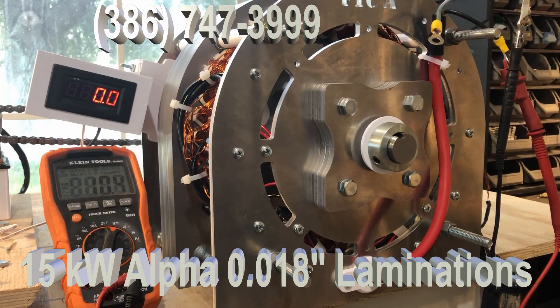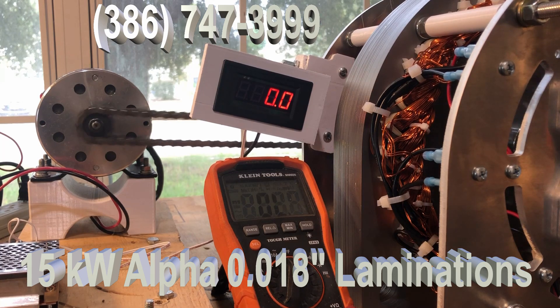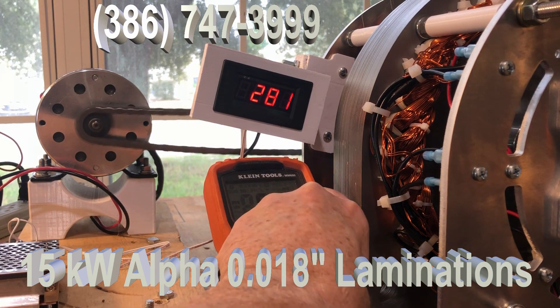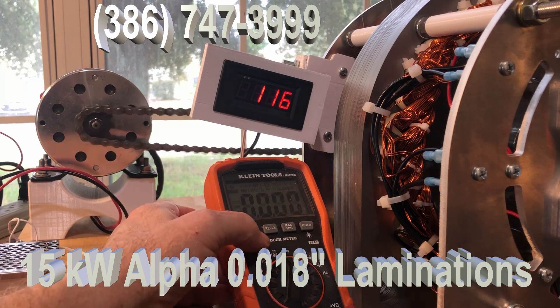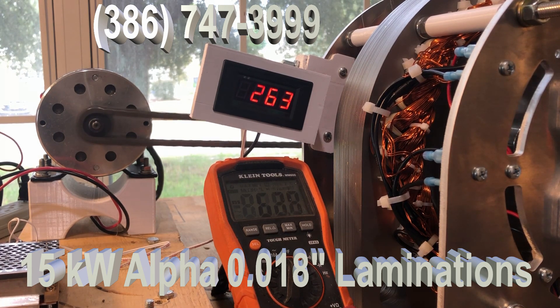Now if you want to see how the voltage works, I'm going to put the camera over here so you can see the voltage as we turn it on. Right here, there's the voltage.